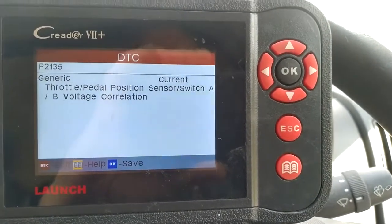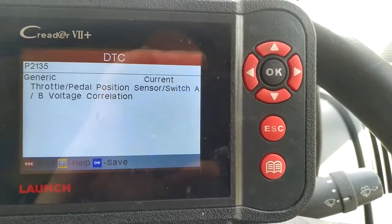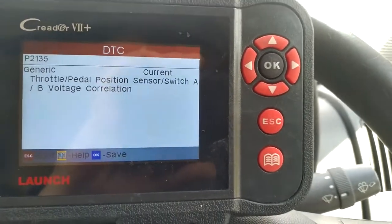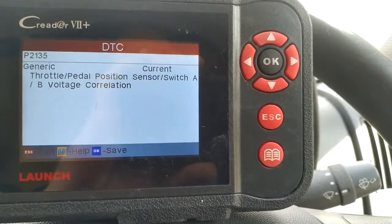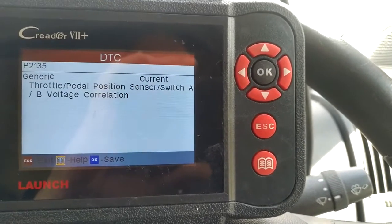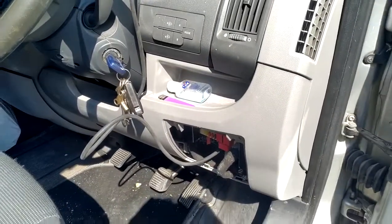I'll just hope for the best. Once I've done the service, I'm also going to check the earth strap — because this happened before when the earth strap wasn't working on the battery. So I'm obviously going to check that as well. We'll go through it and see how we get on.